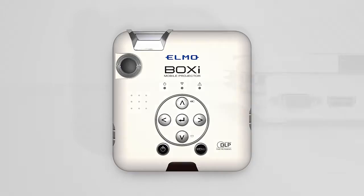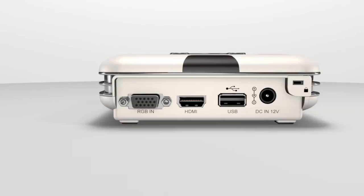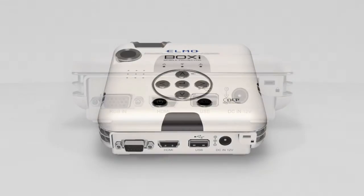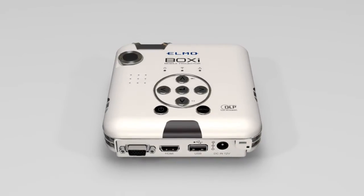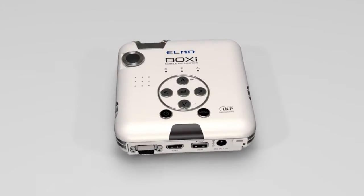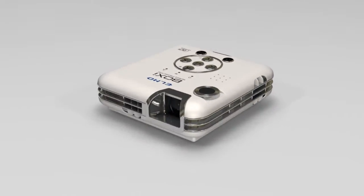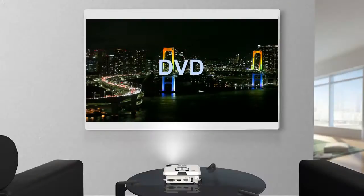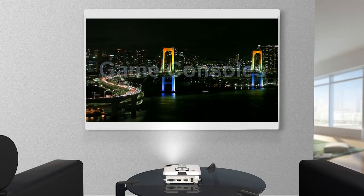The BOXY can be connected via HDMI or VGA cable to any PC or laptop. It has a 7-second start-up time and also shuts down in just 7 seconds. With its WXGA resolution, every presentation is clearly visible and legible. The BOXY can, of course, also be connected to a DVD or Blu-ray player or game console.